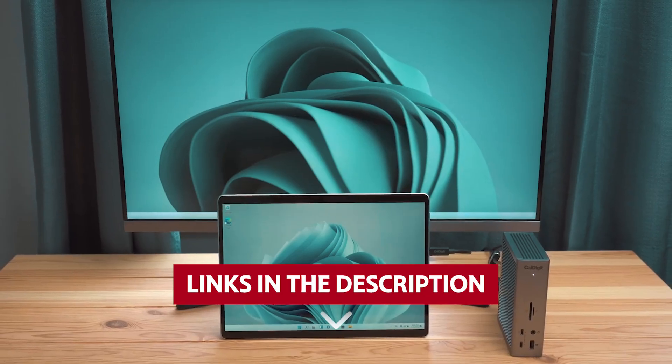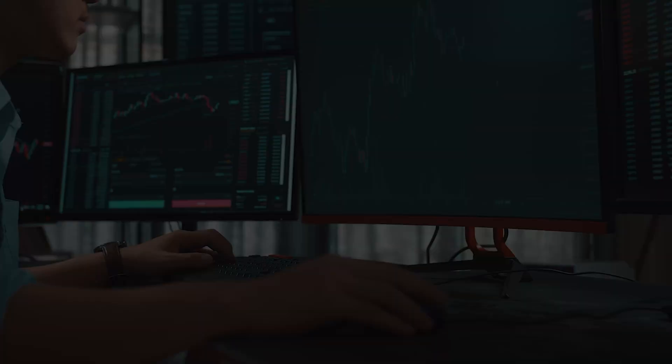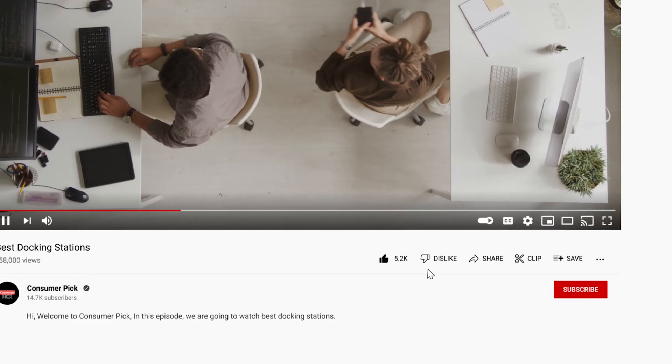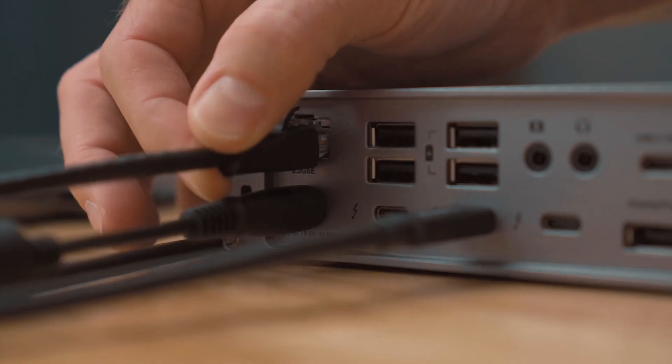Links to all products mentioned in this video are in the description below. You can also find more detailed analysis and comparison tools on our website. Like this video, hit the subscribe button and ring the bell to stay updated. Ready for the listicle? Let's dive right in.